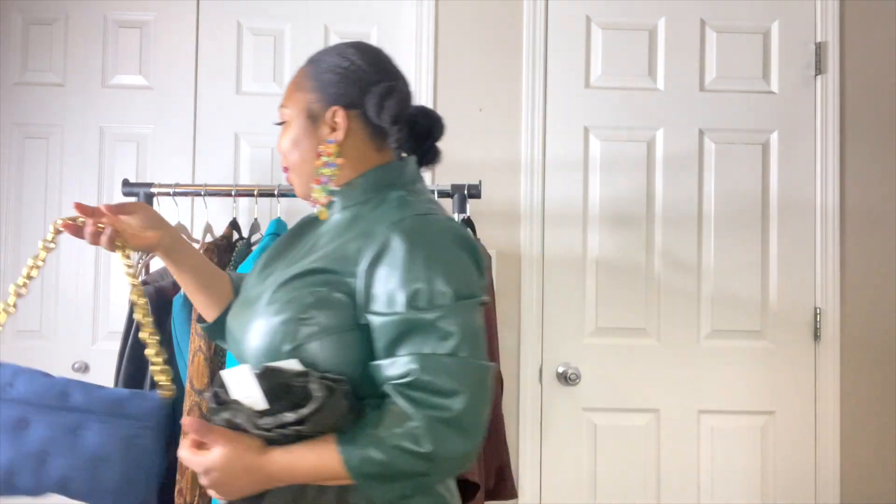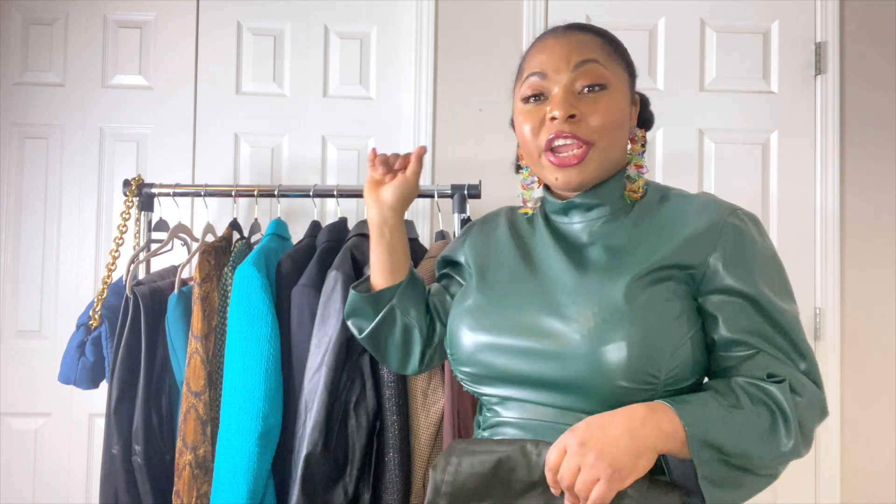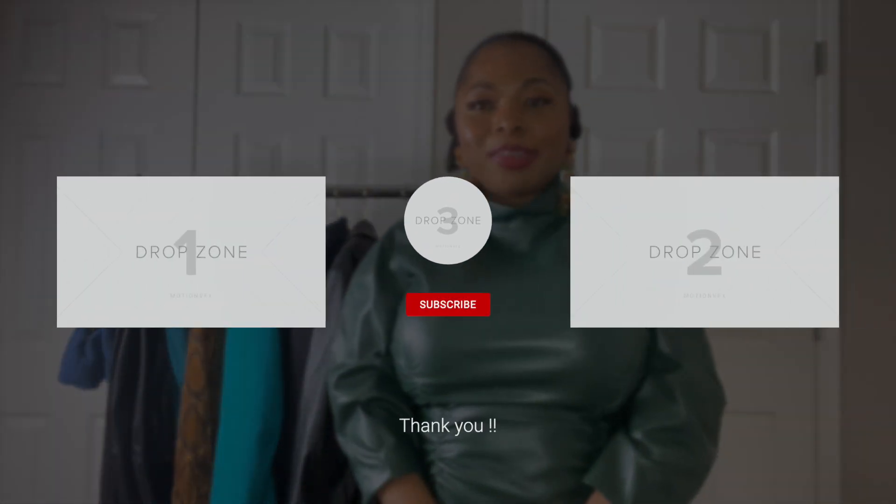That's the end of my Zara and Mango haul! Let me know if you found anything you like, if you're interested in any of the pieces, or if you liked any of the styling ideas. I put up two videos every week — Tuesdays and Saturdays — so check out my other videos. Thank you very much for watching to the end. Stay blessed, stay safe, and stay healthy!